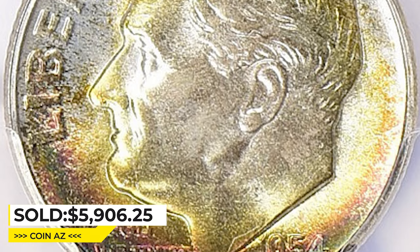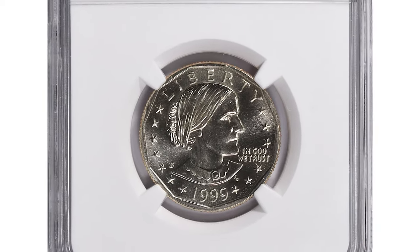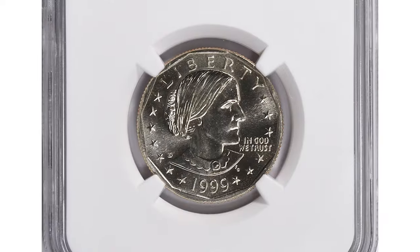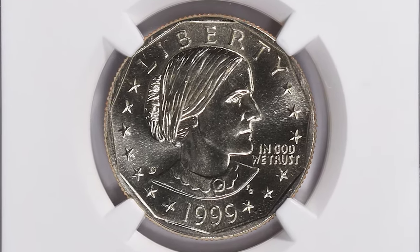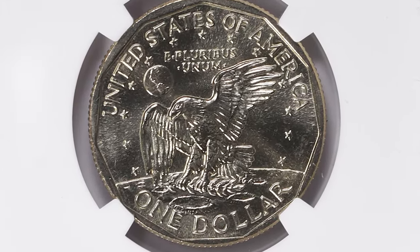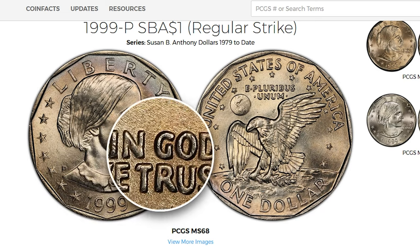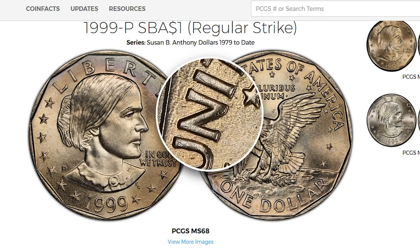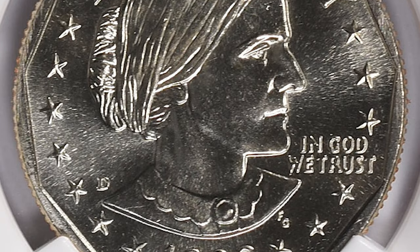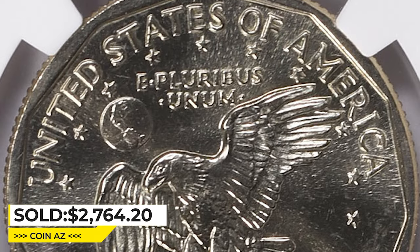This is a 1999-D Susan B. Anthony dollar in MS-69, a brilliant uncirculated superb gem lacking just one point for absolute numismatic perfection. In 1999, the mint struck over 29 million Susan B. Anthony dollars at the Philadelphia Mint. The date is very common and examples in uncirculated grades are easily obtainable. However, MS-69 condition is of utmost rarity — PCGS hasn't reported any MS-69 specimens so far. This rare coin inside an NGC slab ended up selling for twenty-seven hundred and sixty-four dollars and twenty cents with buyer's fee at Great Collections auction.